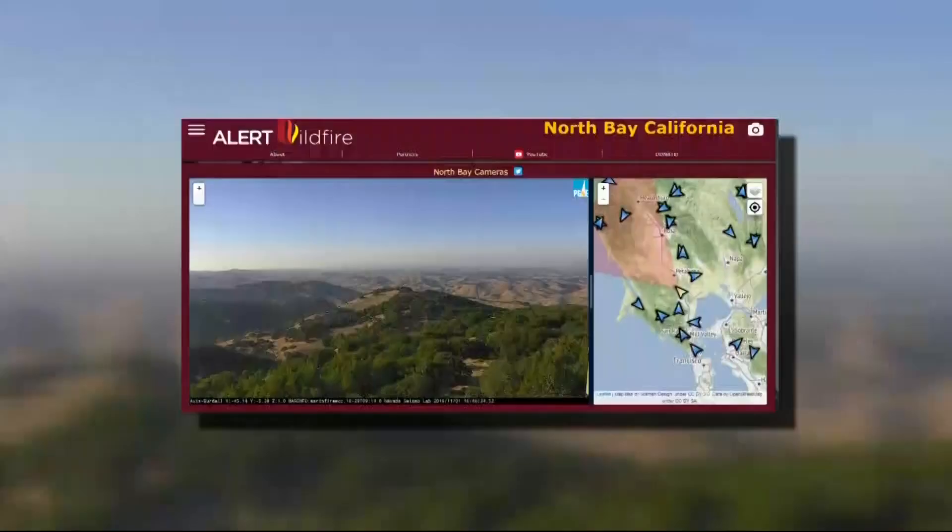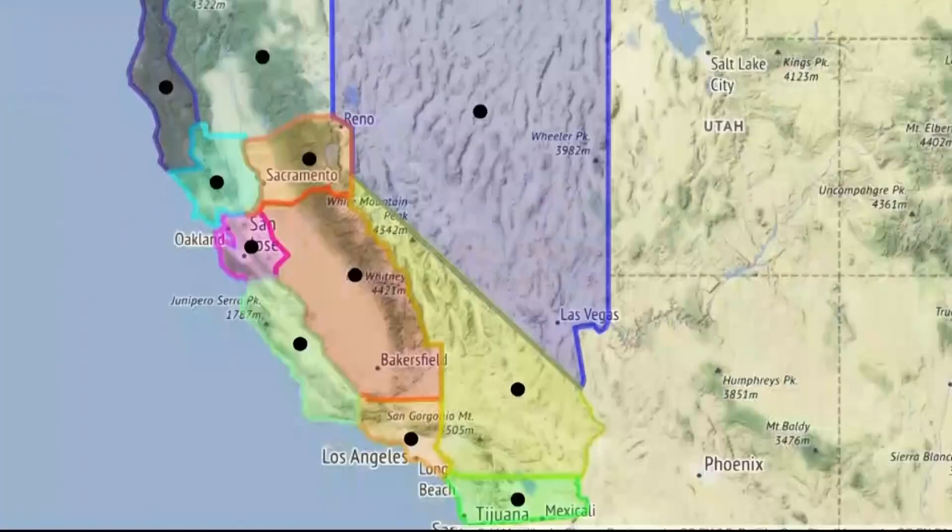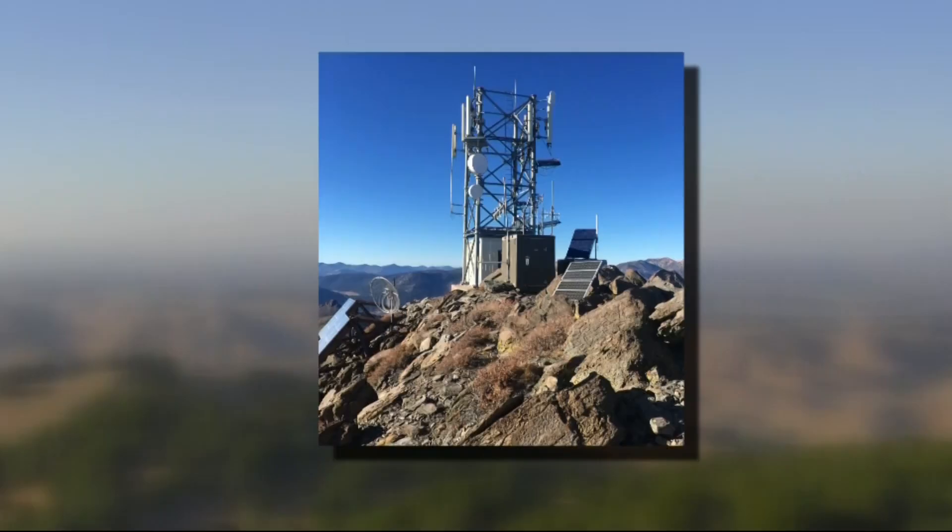We caught up on FaceTime with Dr. Graham Kent, the director of the Nevada Seismological Laboratory, which initially launched this network on a small scale at Lake Tahoe. It now spans California, Nevada, and Oregon. Graham was talking while working at the site of a future California wildfire camera.